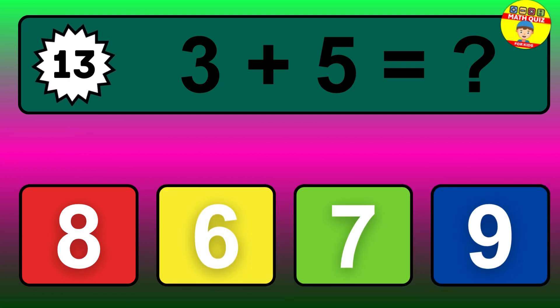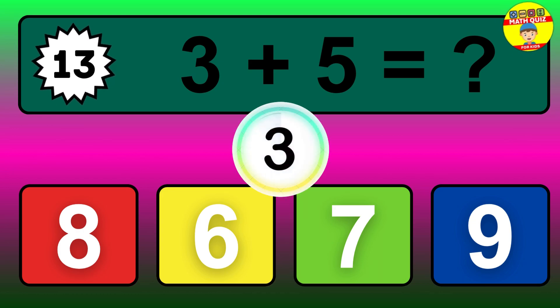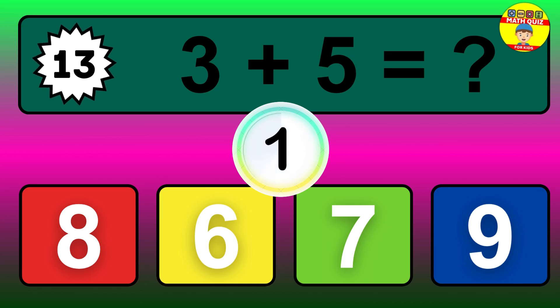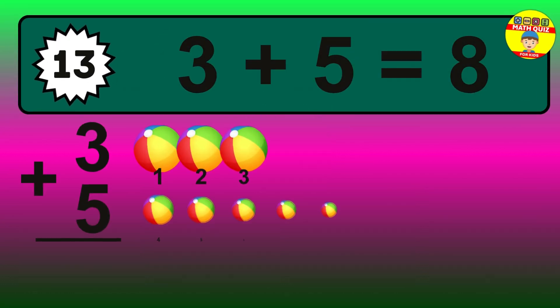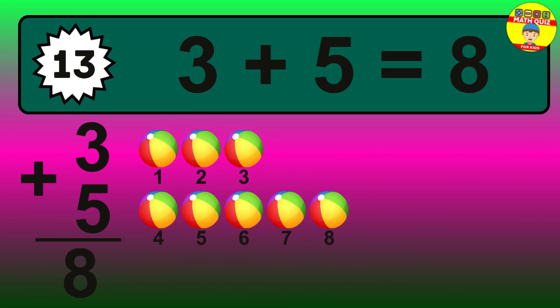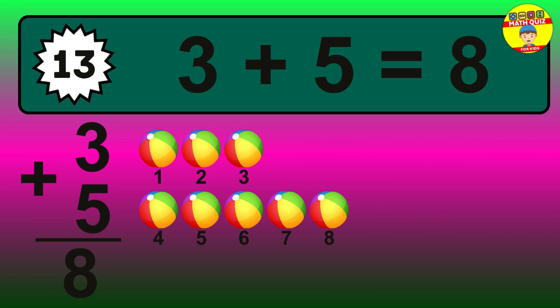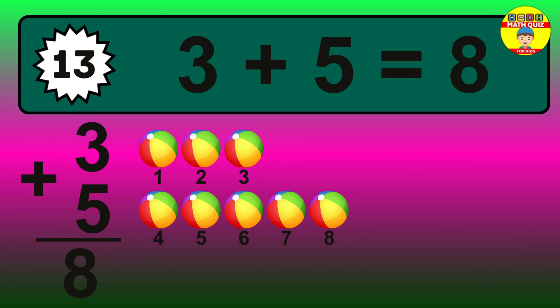Question 13. 3 plus 5 equals what? The answer is 3 plus 5 equals 8. Let's count it: 1, 2, 3, 4, 5, 6, 7, 8.